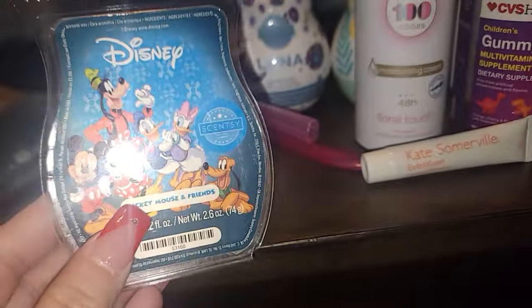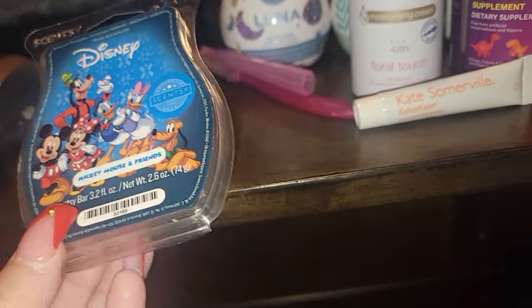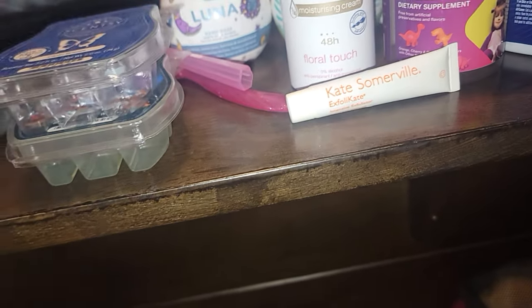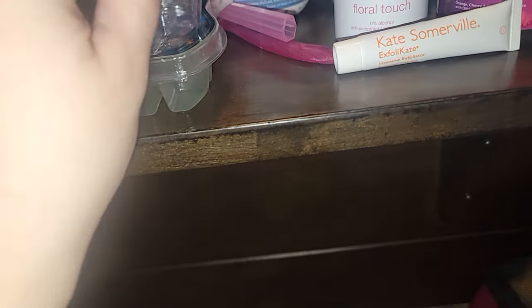I went through some Scentsy wax. I haven't melted a lot of wax lately. I put the Mickey Mouse and Friends scent in my kitchen and you could smell it all throughout my house — I have a small two-bedroom, two-bath condo. You could smell it for two days, highly recommend. Clean Breeze usually lasts two days but was a good one day for me; it smells like laundry soap. And with being sick, I did the Gridiron Rush, which is minty. I was sick so I really didn't smell it, but I had it in the air to help our noses out.